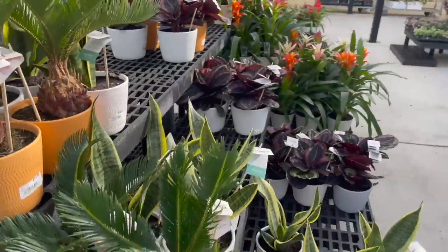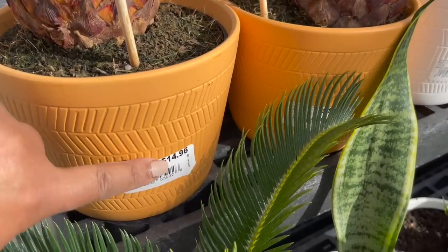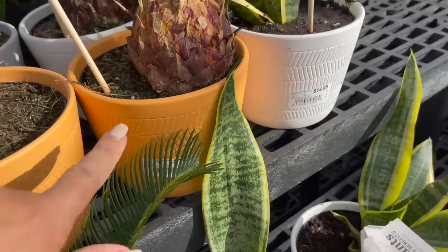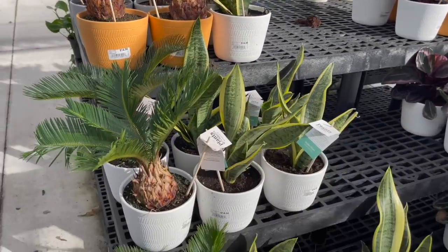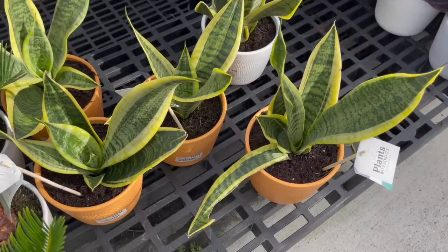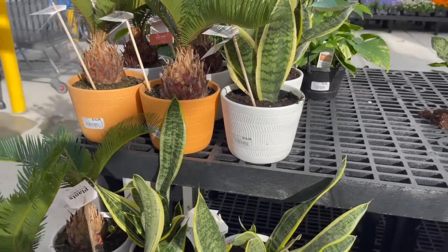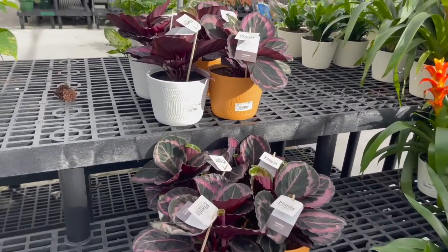Okay, on the other side here they had some sago palms for $14.96 — those came in clay pots in orange and white. They also had some sansevierias in those same pots, as well as some really pretty calatheas.